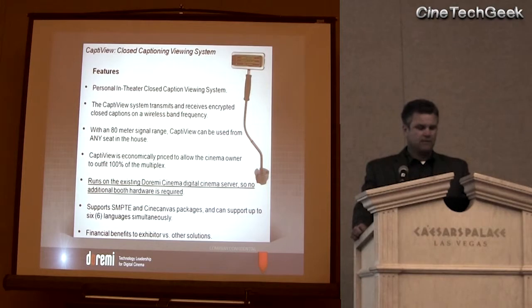The CaptiView device is a C-mounted captioning display that just receives the transmission wirelessly from the antenna. The advantage of the Wi-Fi, which we chose to use, is it can reach any seat in the auditorium — you're not going to be potentially limited by any interference of the signal, because it is a Wi-Fi transmission. We do support all the various packages; there are different packages created by the studios, and eventually they'll move to SMPTE. So we don't have issues with the various formats that may come into the auditorium, and it supports up to six different languages.